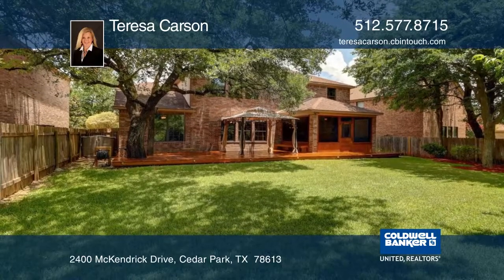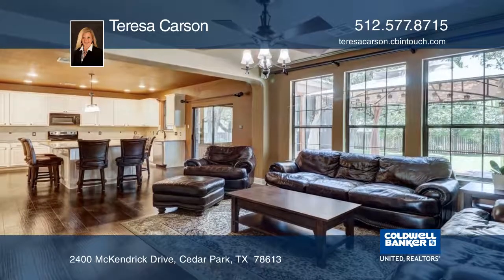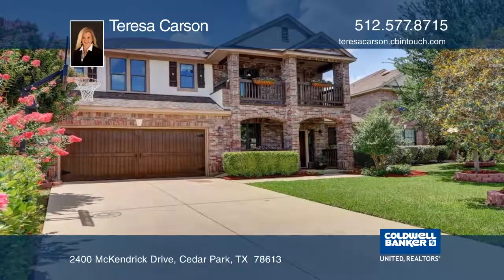This location is convenient to 1431, Parmer, and 183A, and is close to shopping and top-rated schools. Make it yours with a call to Teresa Carson.